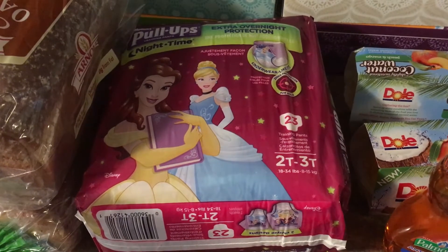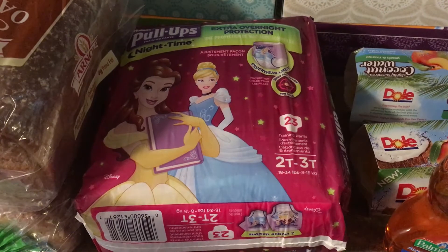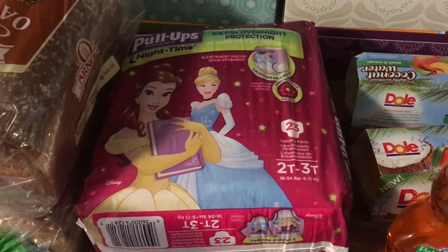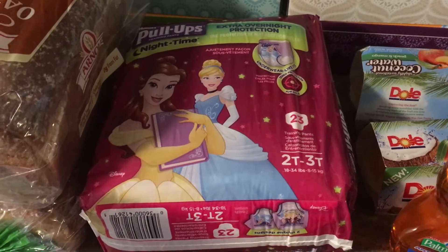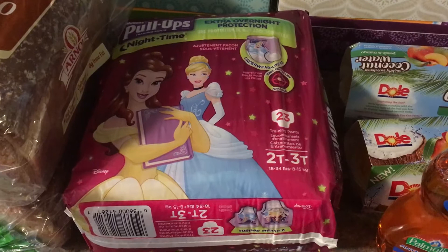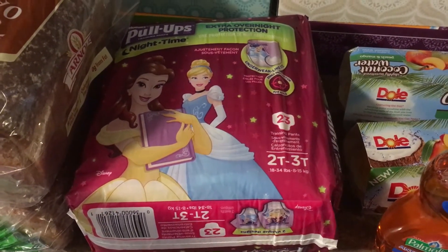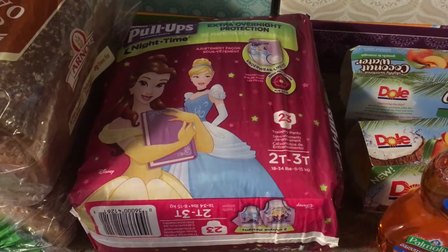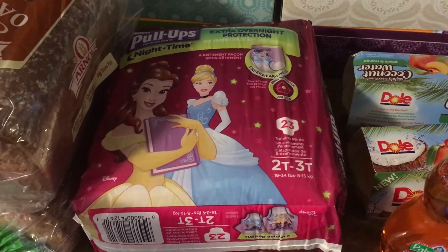There's also a $3 on one rebate on the Nighttime and the Cool and Learn variety. You'll pay $7.49 and then submit the rebate making it $3.49 when you buy one of the Nighttime and one of the Cool and Learn. There's also a bonus offer where you get an extra $2 back.